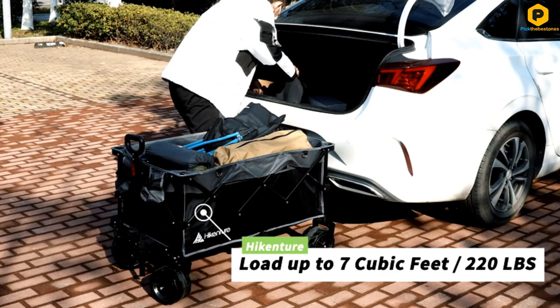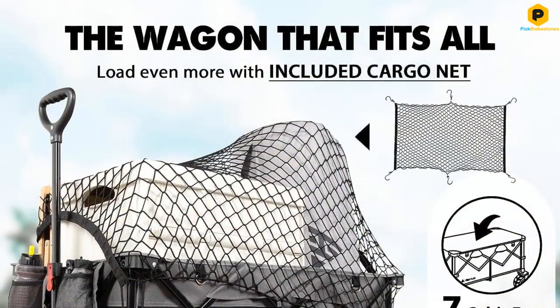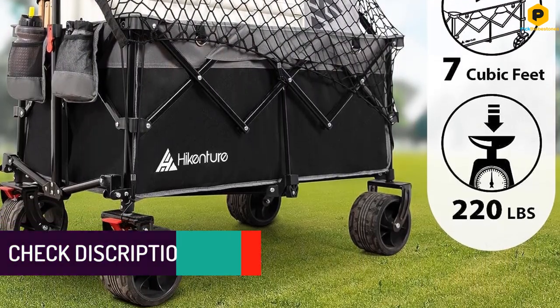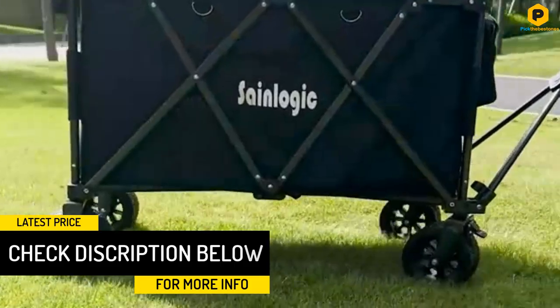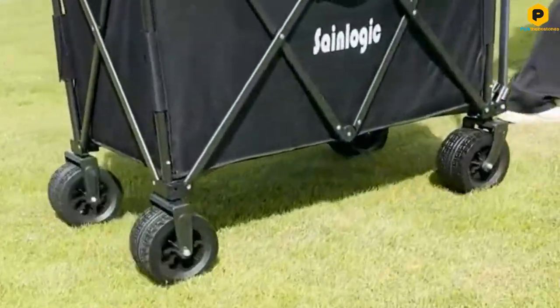It has four-inch wheels that make it easy to move, and the special design helps it stay steady on different surfaces like grass and sand. The bigger wheels also help it steer better and it can turn 360 degrees for easy moving. A really cool feature is that it can fold in half, making it much smaller to store in closets.